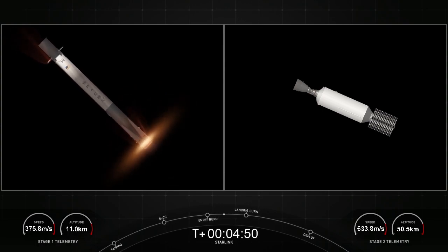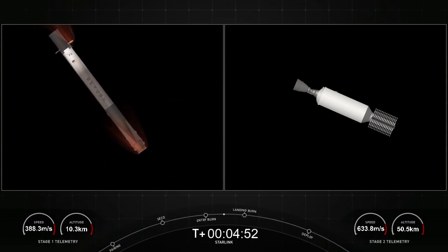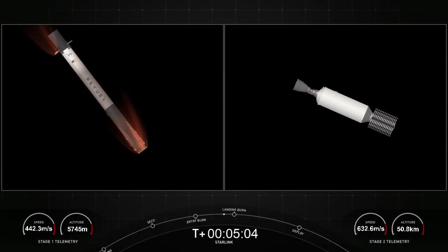Both vehicles are following nominal trajectories. Stage 1 entry burn shutdown. We did just have a successful stage 1 entry burn. If you watch the feed from the onboard camera during landing, you can hopefully see the soot sticking on the lens. Stage 1 landing burn should be starting here really shortly, just a few seconds.